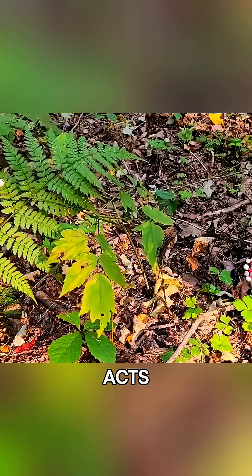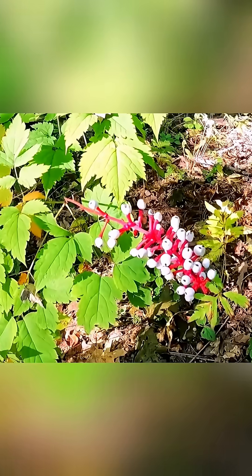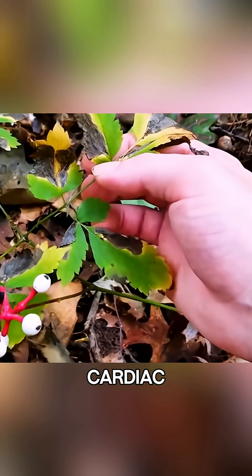This eerie appearance acts as a warning for animals to stay away. The doll's eye is highly poisonous, even to large animals like pigs. And if eaten, it can cause serious cardiac arrest.